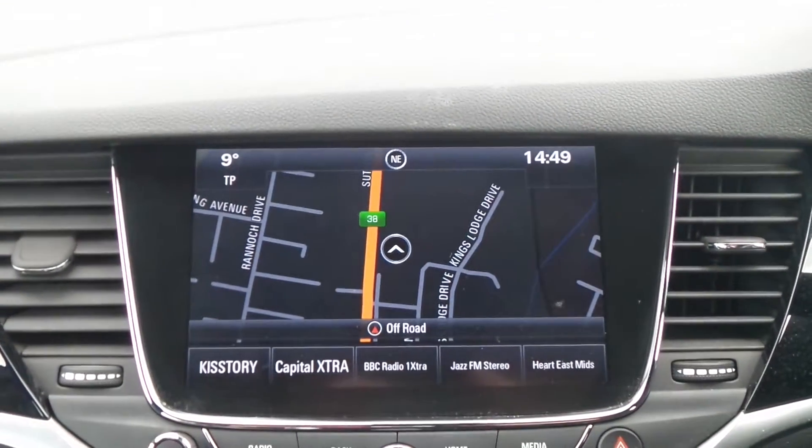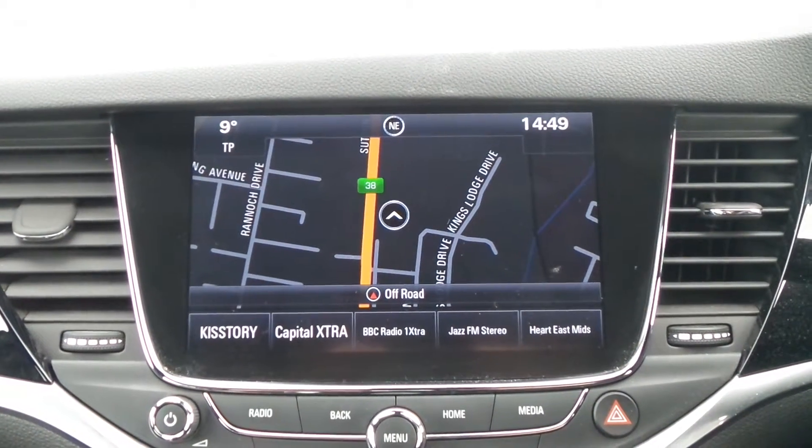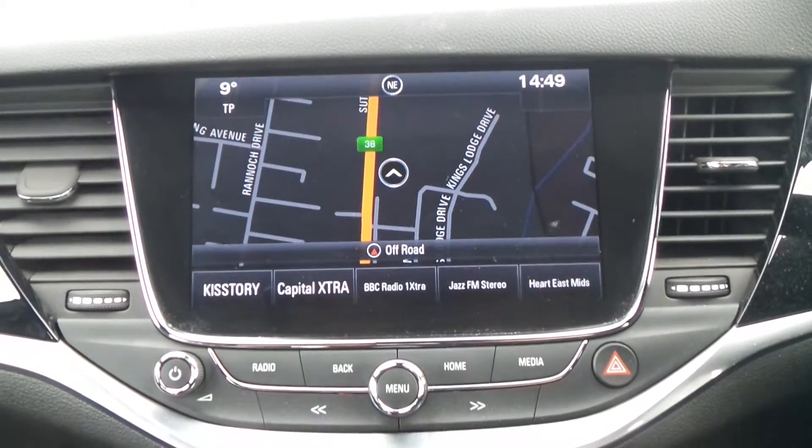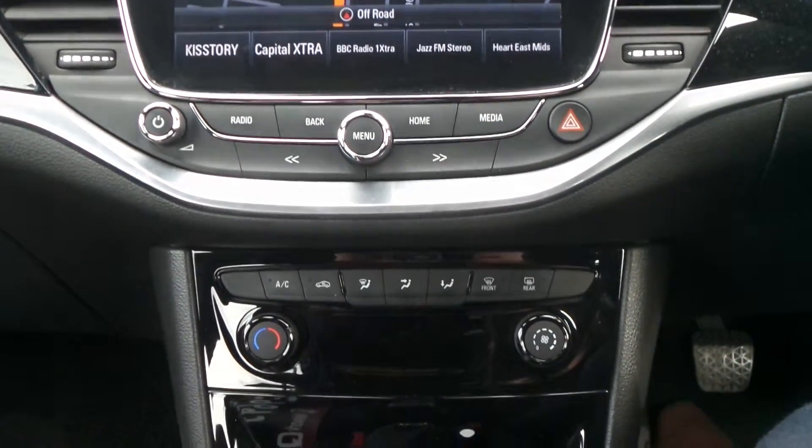Moving to the interior, in the front there is a touch screen entertainment system which features satellite navigation, Bluetooth connectivity, a DAB digital radio, USB input and mobile phone screen projection.